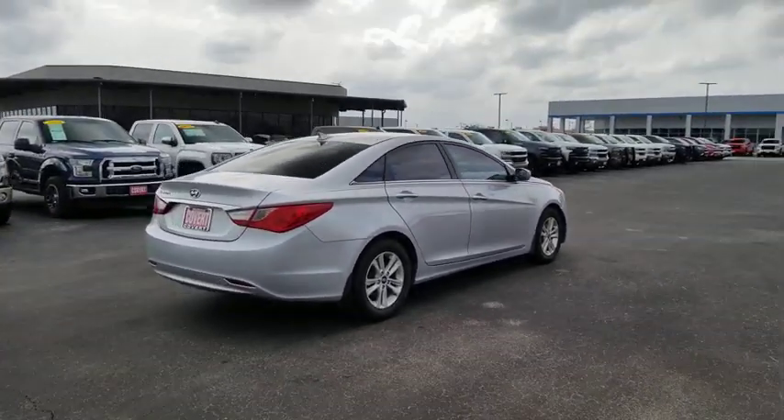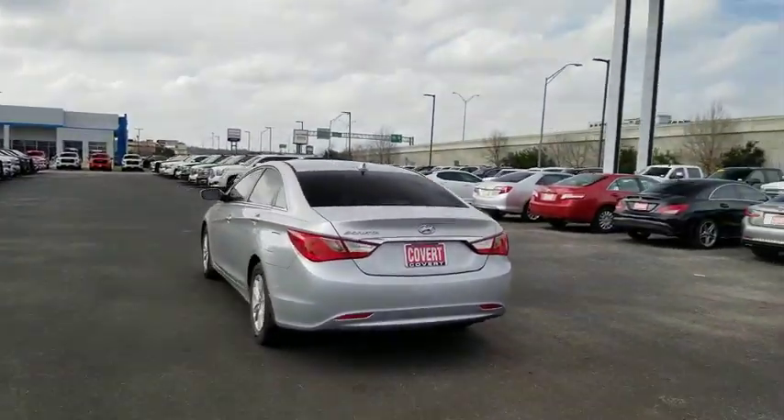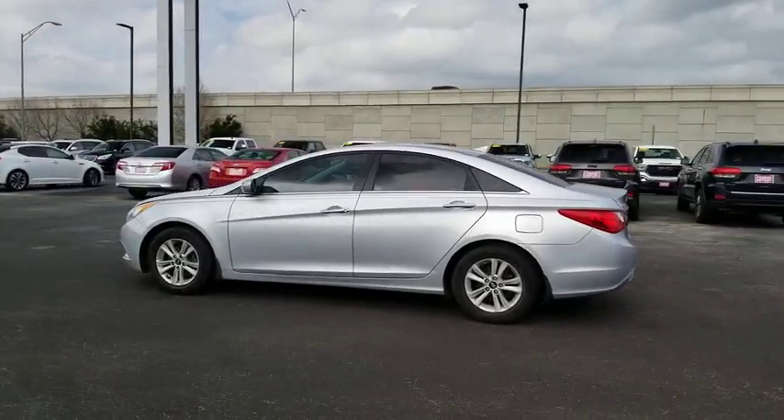Don't forget the exterior corrosion protection, a 14-step roto-dip system that provides unmatched protection for your Sonata. This vehicle has less than 125,000 miles.